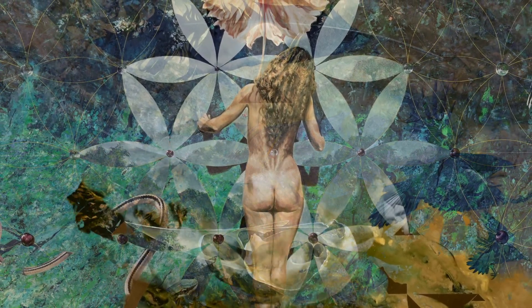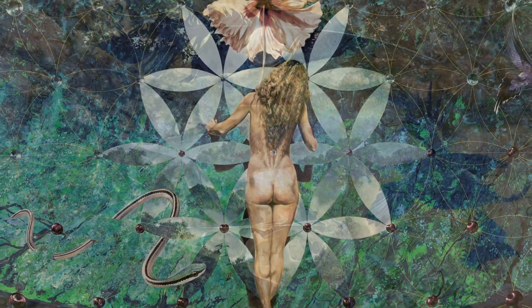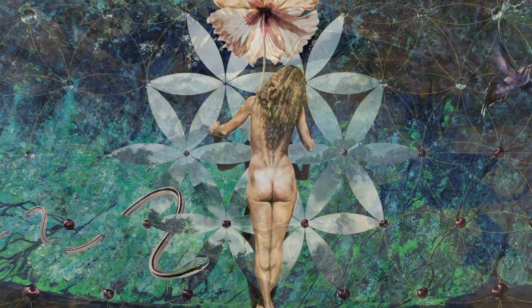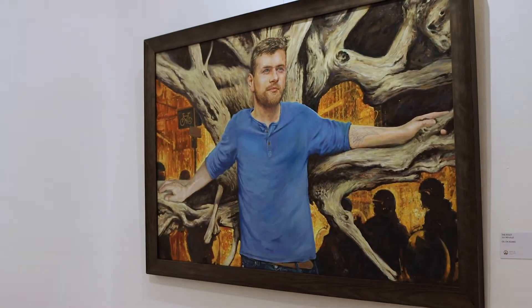In this exhibition there are lots of different approaches to realism. Some is more impressionist, some is very finely detailed realism, and there's stuff in between. This is a great exhibition for me because it brings together a lot of different aspects of the work that I've done.